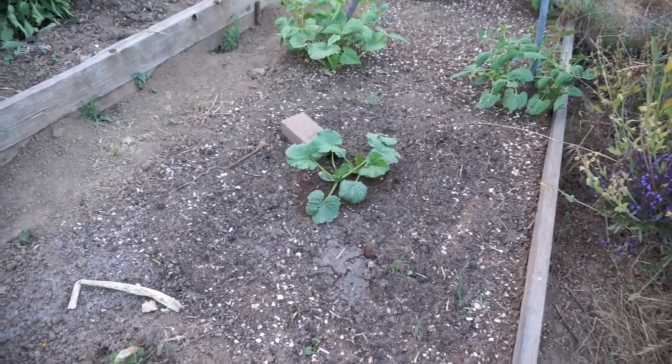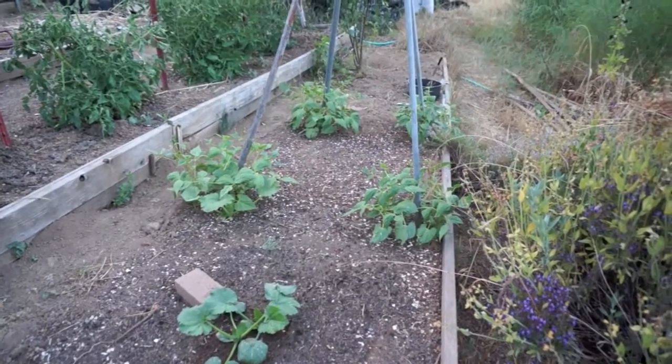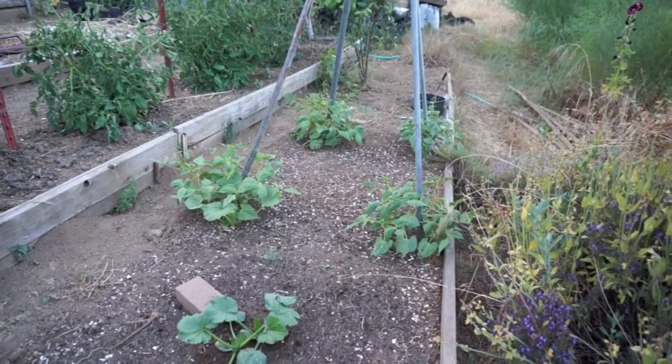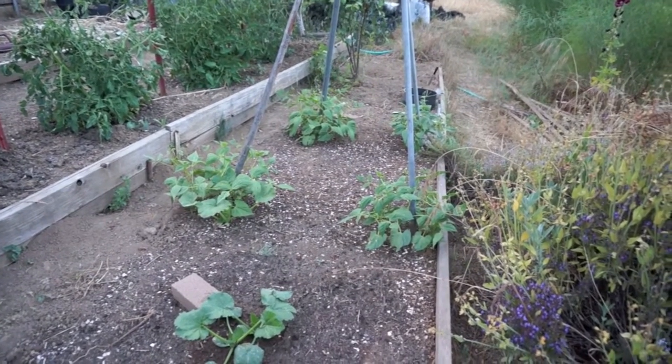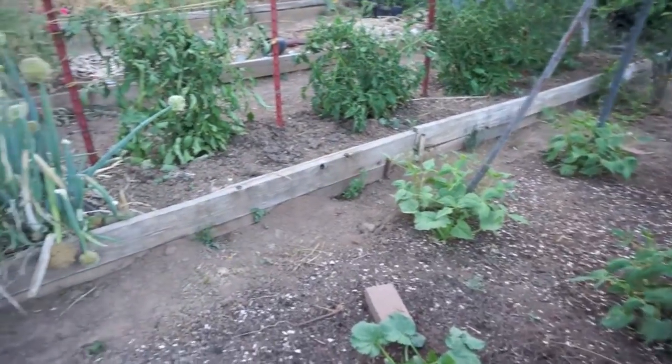Succession zucchini — when the other one starts to taper off, this one will be producing. Green beans. I'll just keep putting little spots of tripods of green beans every three weeks or so through the summer, so I just have a continuous supply.